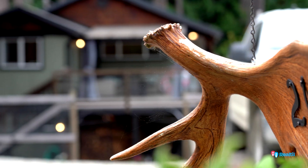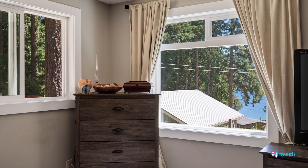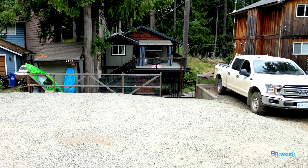This house is only a few doors up from the lake. You get an amazing view from the backyard, and the primary bedroom has a perfect view. There's so much parking here.